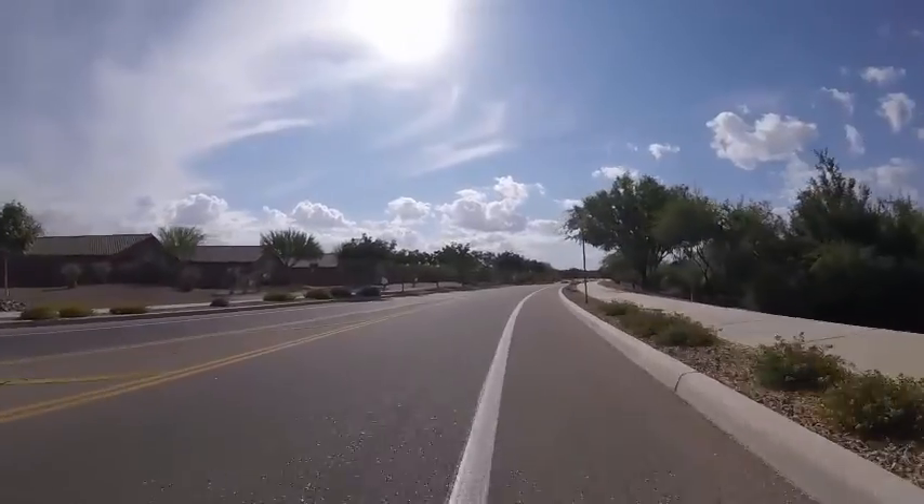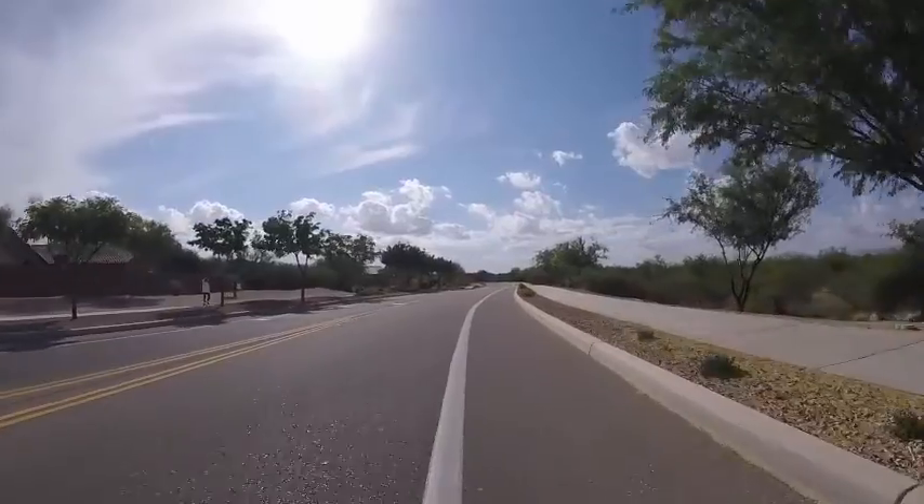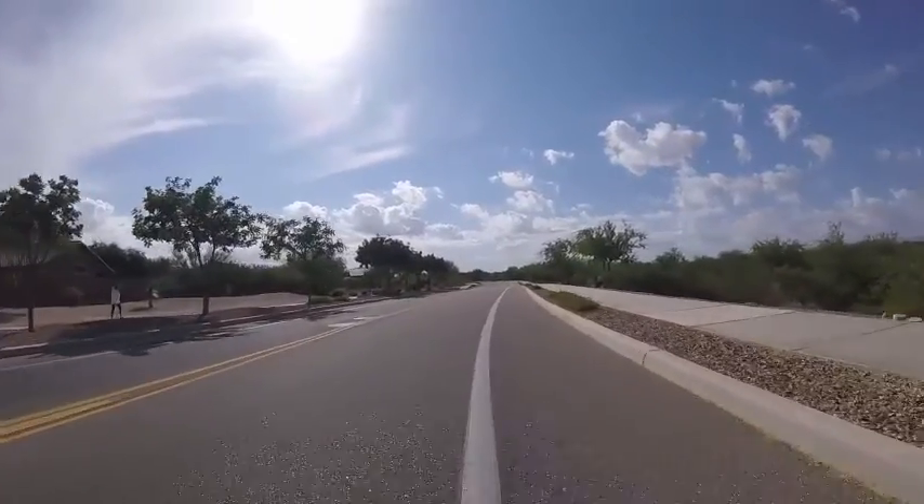Nice bike lane here on the side. It's pretty clean, too.